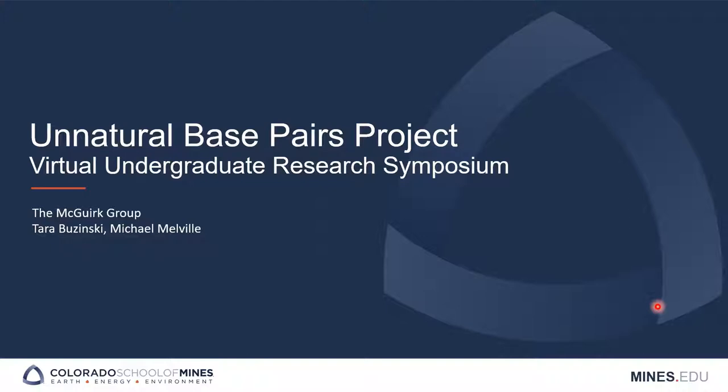I'm Tara Bozinski. I'm Michael Melho. And we are doing undergraduate research with the McGirt Group on the Unnatural Base Pairs Project.